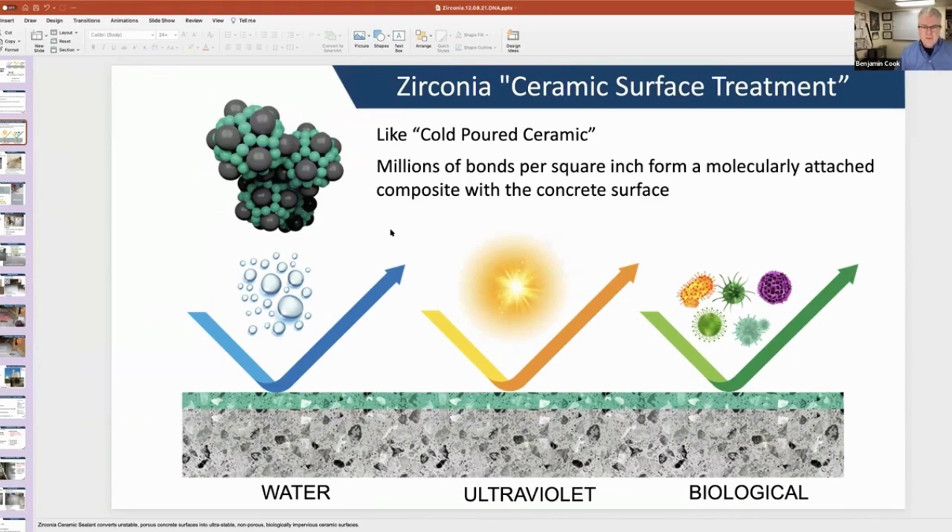It is impervious to heat, cold, water, salt, and ultraviolet light. Bacteria and viruses cannot survive on its surface. This is important because of the way that we live our lives and how we interact with infrastructure.